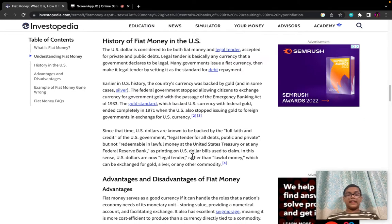History of fiat money in the US: The US dollar is considered to be both fiat money and legal tender, accepted for private and public debts. Legal tender is basically any currency that a government declares to be legal. Many governments issue a fiat currency, then make it legal tender by setting it as the standard for debt payment.